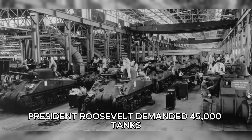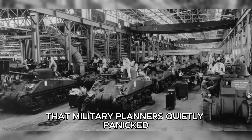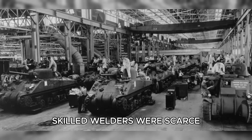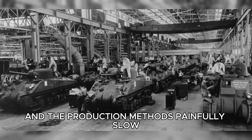President Roosevelt demanded 45,000 tanks by the end of 1943, a goal so ambitious that military planners quietly panicked. The industrial base was unprepared — America was still building cars and refrigerators. Skilled welders were scarce, the machinery outdated, and the production methods painfully slow.